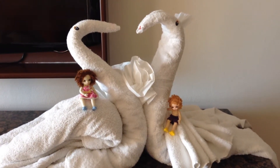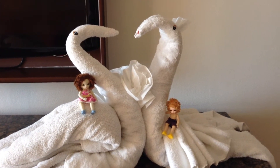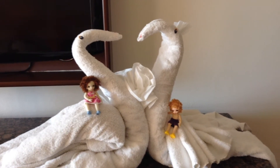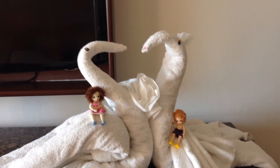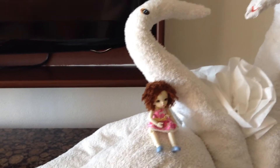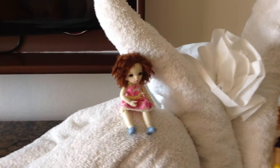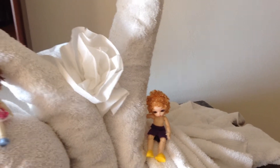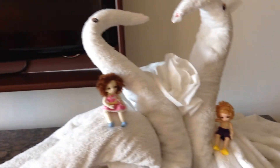Hi guys, Colom here again. This is our last day in Mexico, and I'm just giving you a little shot of the towel art that we've all enjoyed this week. As we travel, I'll show you some of the things we picked up for the kids.